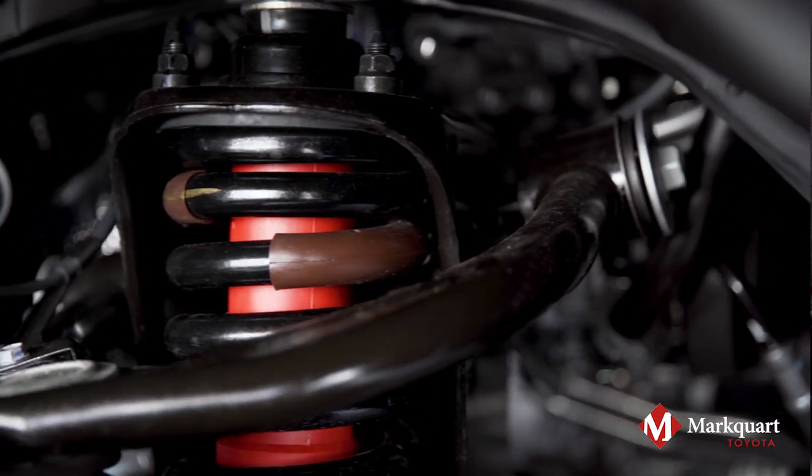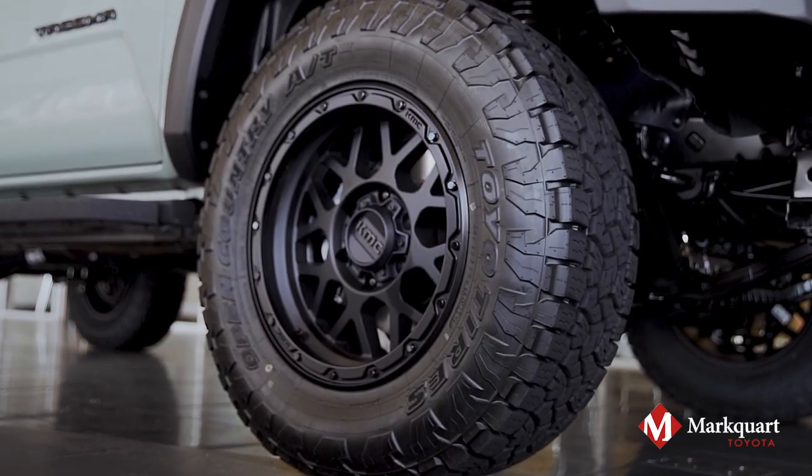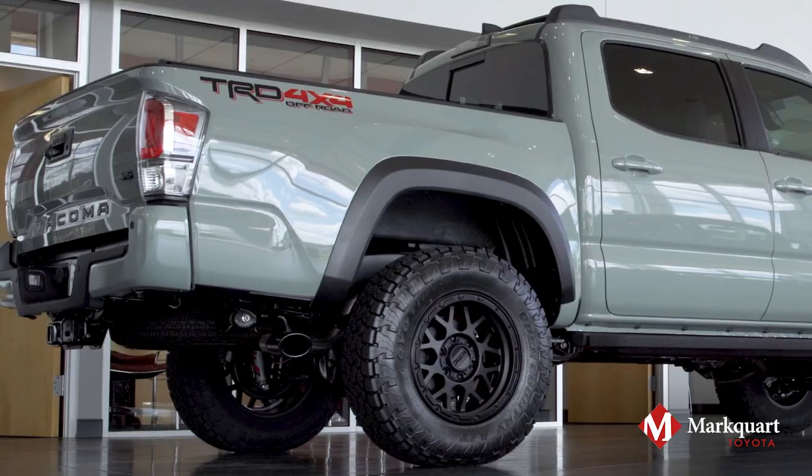Equipped with a Toyota 2-inch lift kit and KMC Grenade wheels wrapped with blacked-out Toyo AT3 tires, giving this truck the perfect stance.